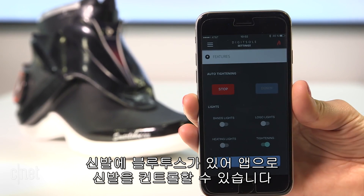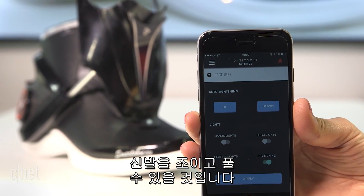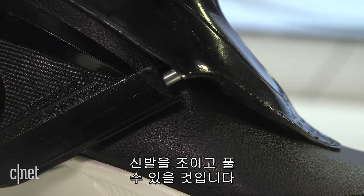The shoes have Bluetooth so you can control the shoe from the app. The final model will have a physical button you can press to tighten and loosen the shoe without a phone, and wireless charging.